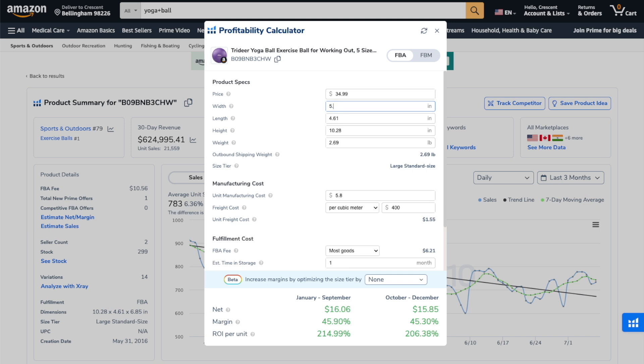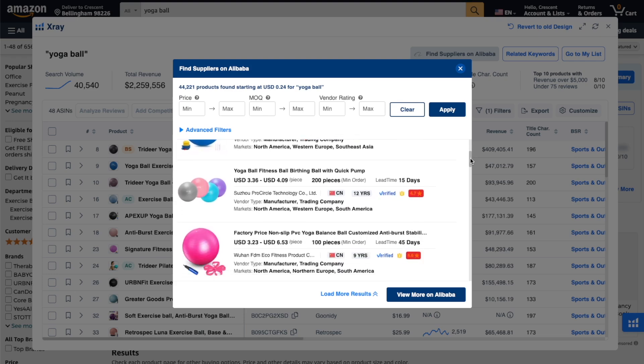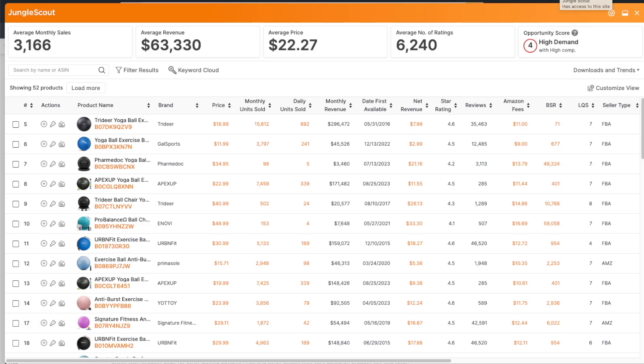What makes this tool extremely useful is that it's right at your fingertips and you can change any of the parameters. For example, if I know I can add value and raise the price, I can change that here. I can see how different size packaging affects the fees. And back on X-Ray, I can click the 'find suppliers on Alibaba' button to get a more accurate cost estimation. It looks like I can get this exact same yoga ball from a manufacturer for as little as $1.91. If we go back and plug that figure into the calculator, we can see we increase our margins by almost 50%. Jungle Scout doesn't have the ability to search on Alibaba from their Chrome extension, but they do have a calculator — however, it doesn't estimate costs or give a detailed breakdown based on time of year like Helium 10 does.